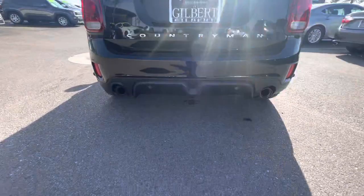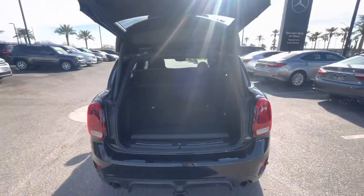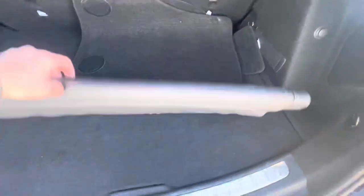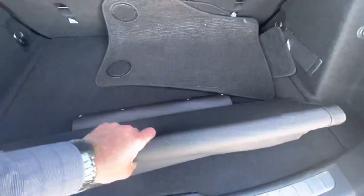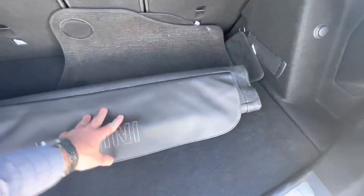It does have a little tow hitch on the back for light towing. There's a rear cargo cover, and this must be some sort of roof rack addition piece here. Floor mats and a push button closure on the lift gate.